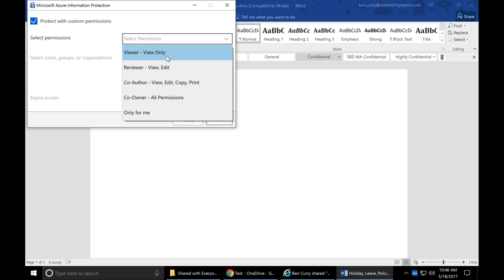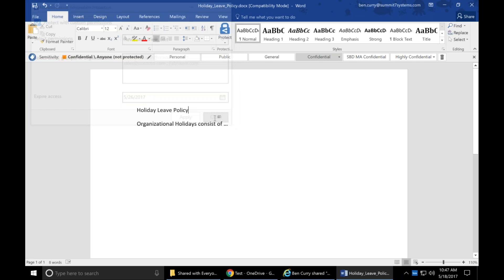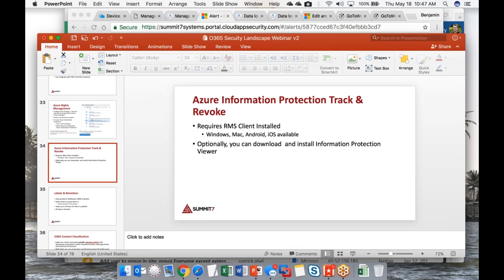You can also set custom permissions on a document — for example, reviewer access with only open and edit, no copy or print. And you can set access to expire. Crucially, these permissions travel with the file — they're not tied to SharePoint or OneDrive security structure. So if someone downloads it to their laptop or emails it to someone, the permissions go with it. I'd use this for critical processes like legal or healthcare documents.